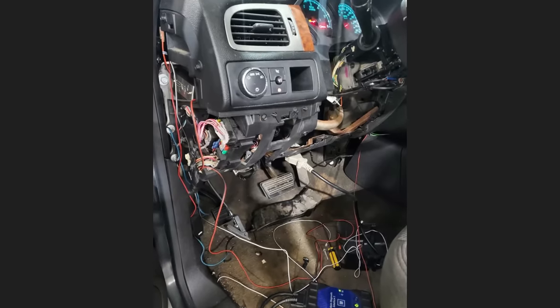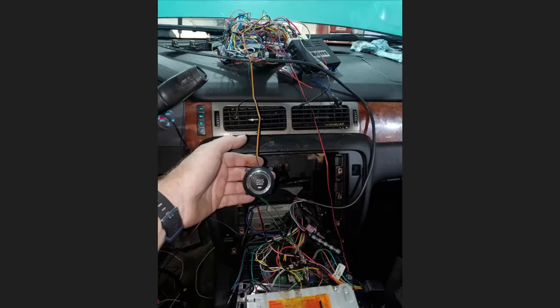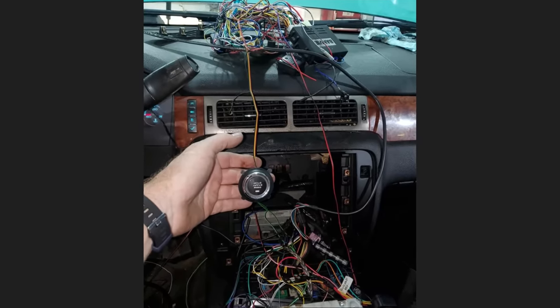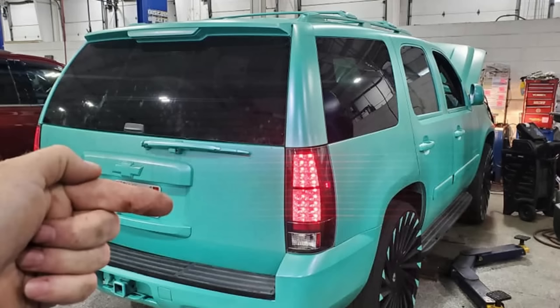This customer had their SUV towed in because it does not start after they tried installing a new HUD unit and push button start. The technician said the customer damaged a bunch of wires in the process and managed to fry the body control module as well.